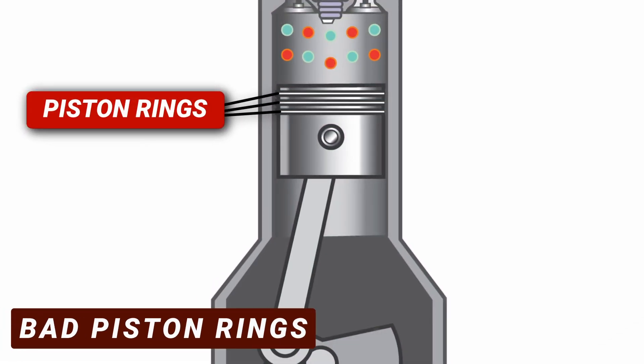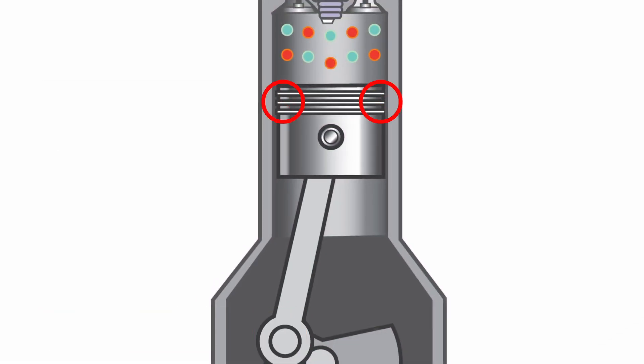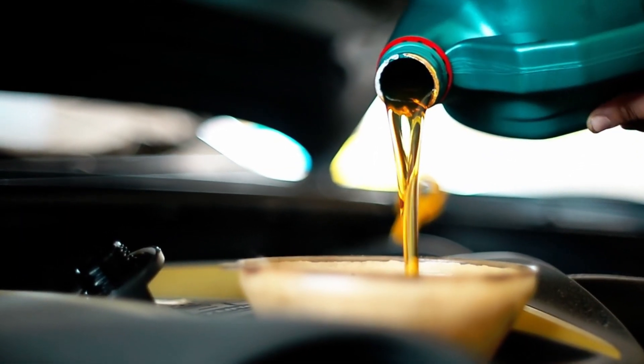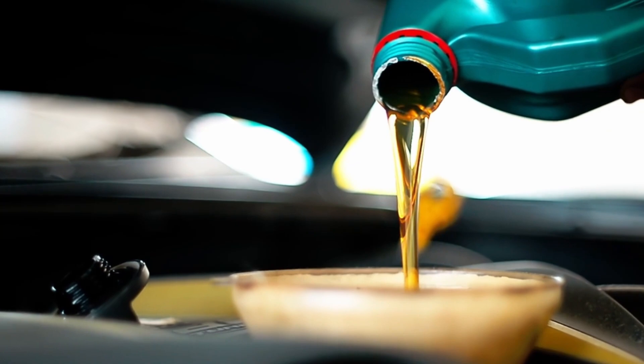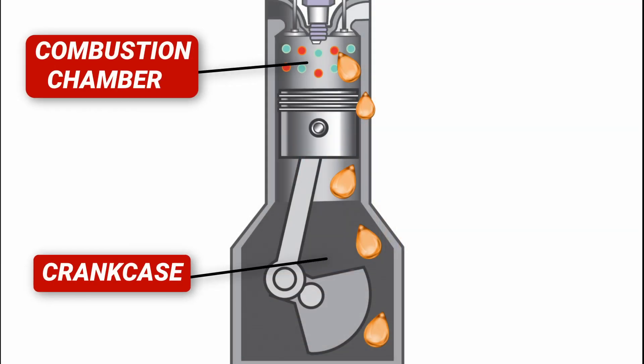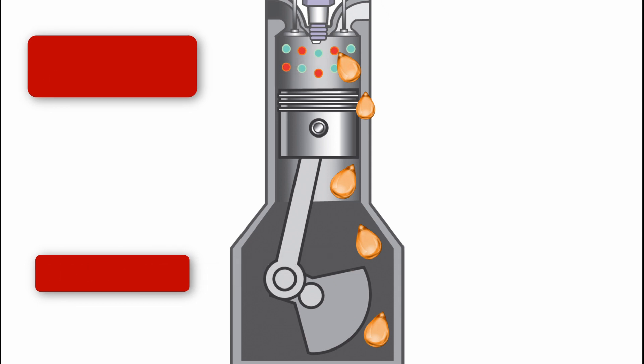The second cause is bad piston rings. When the piston rings wear out, it creates a bigger gap between the cylinder wall and the rings, allowing more oil to pass through and enter the combustion chamber. Additionally, if the oil is not changed regularly, it can cause the piston rings to stick, leading to increased clearance in the cylinder and engine oil escaping into the combustion chamber. This can be prevented by regularly changing the oil.